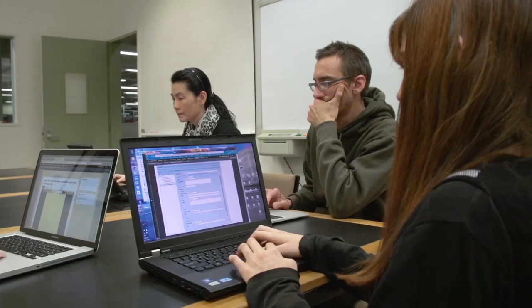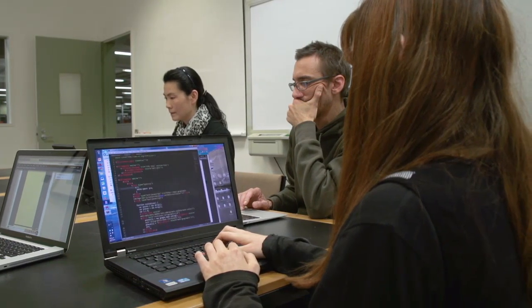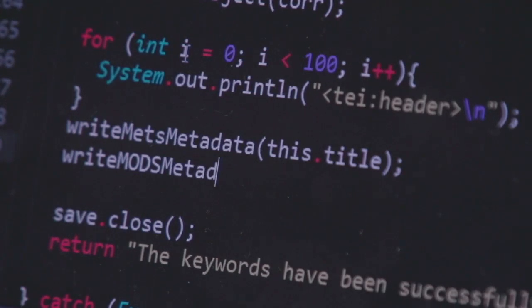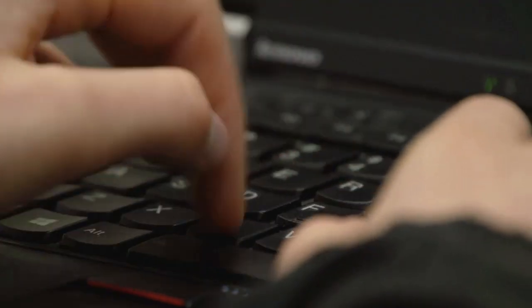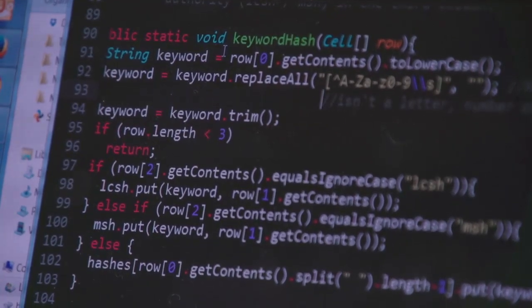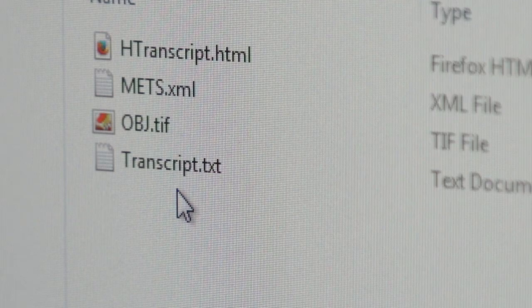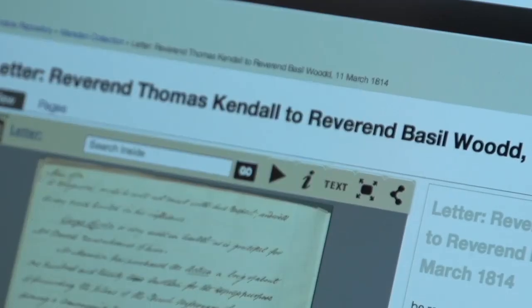A second summer intern was hired by the library to create a program that would automatically generate the metadata for each item in the project. This program runs across the image, transcript and Master Index to create all of the metadata, as well as separate text, XML and HTML files of each page.